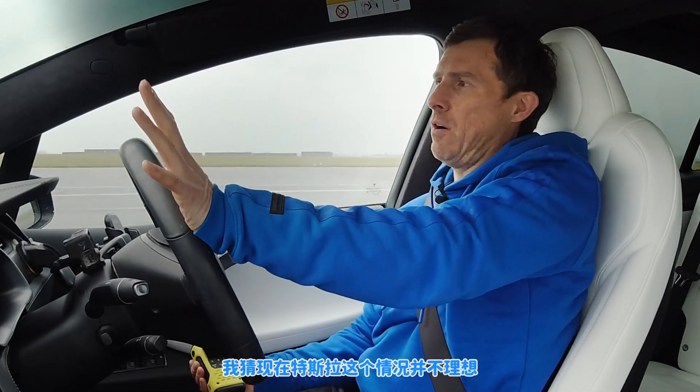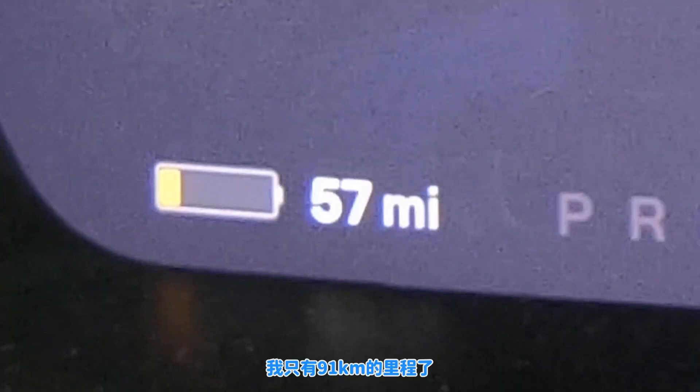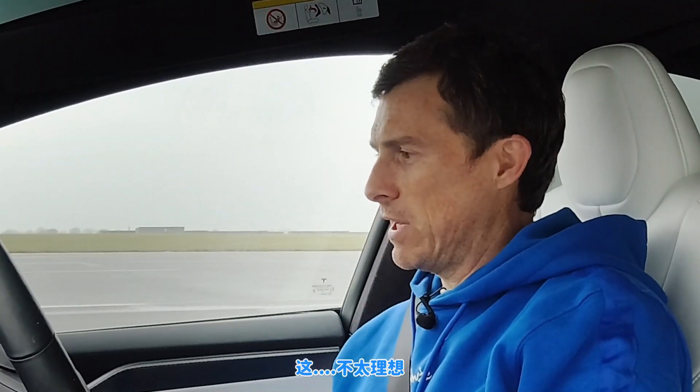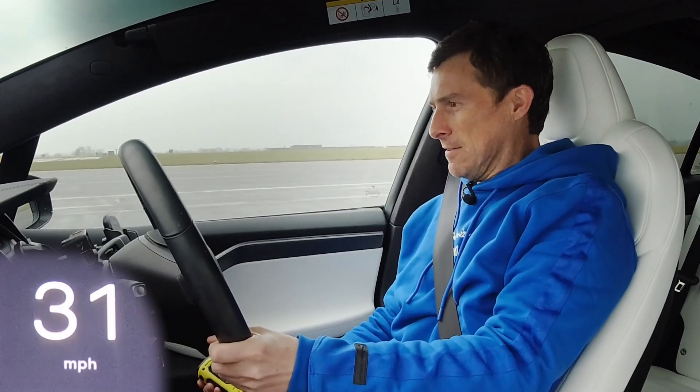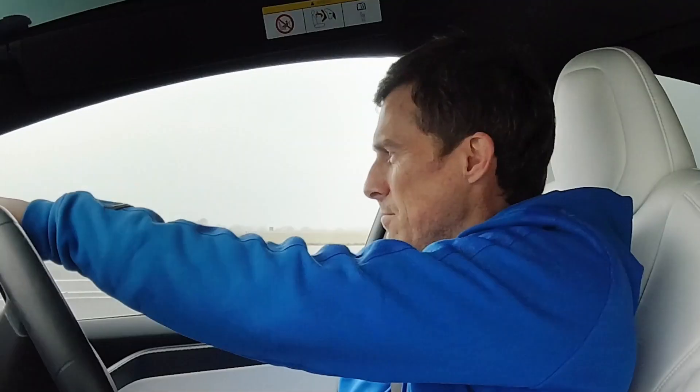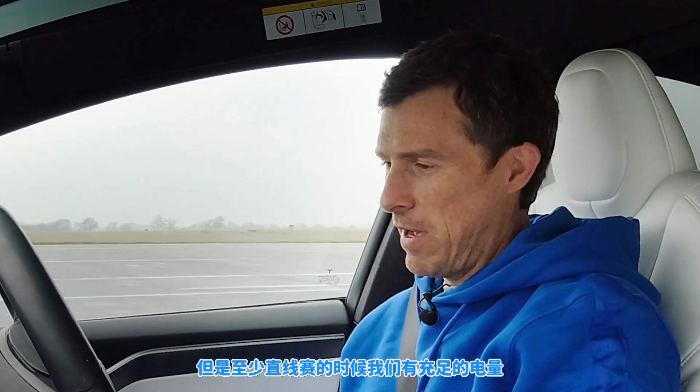This is not ideal for the Tesla — I'm at 57 miles of range which isn't brilliant, so I'm not getting the full power. But at least we did the drag race with enough power.